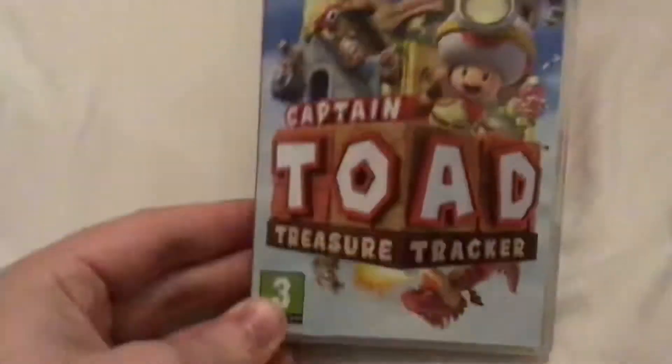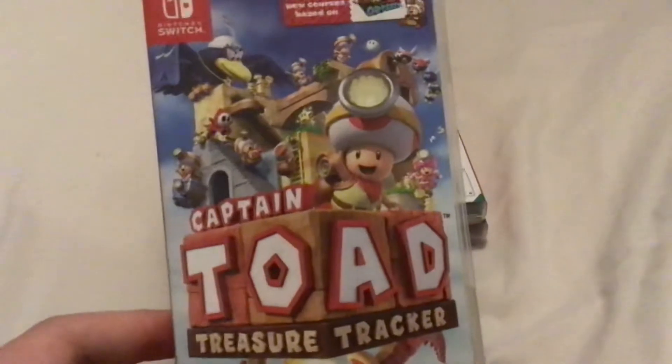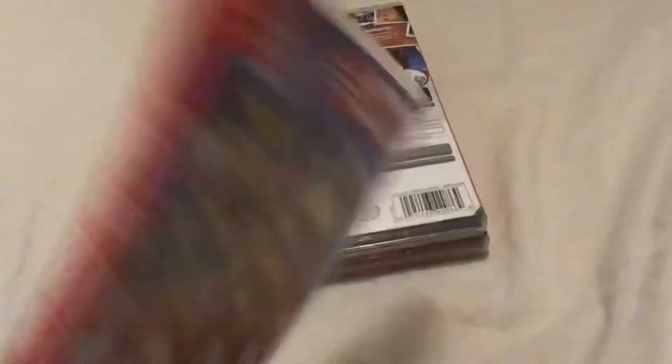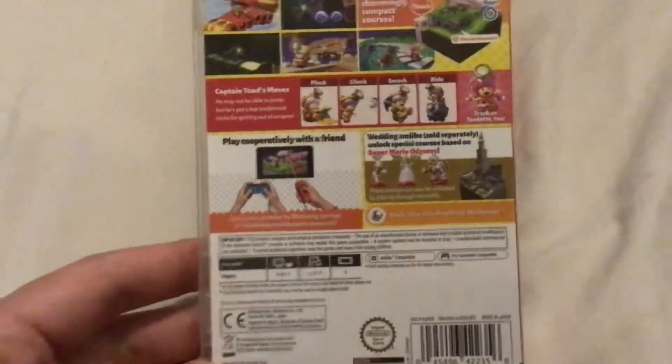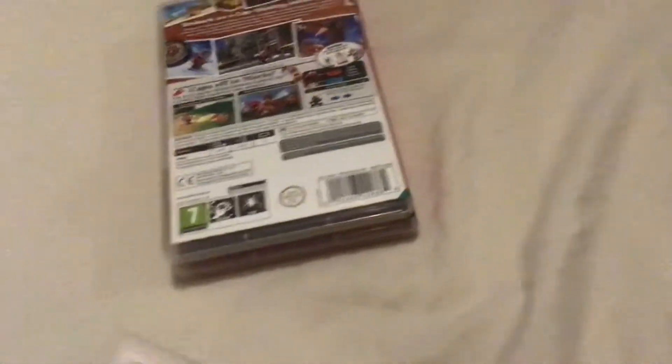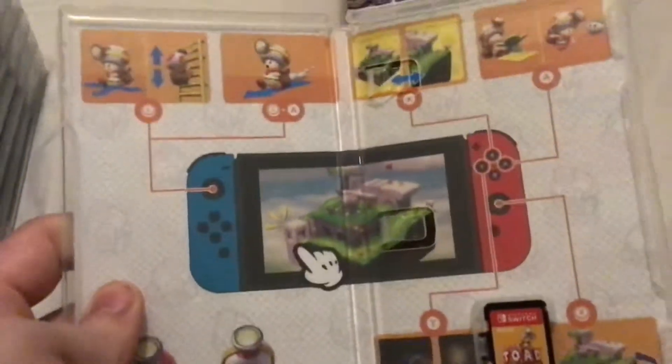Captain Toad Treasure Tracker, a port of the Wii U game of the same name featuring courses based on Super Mario Odyssey. Released on July 13th 2018 I think. It came out alongside the 3DS version which I don't own. It's got some ways on how to play the game.